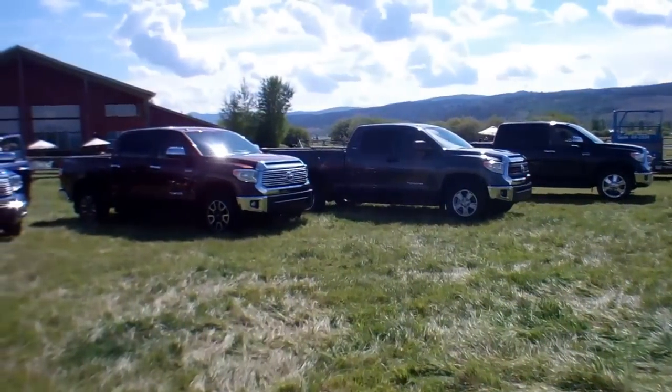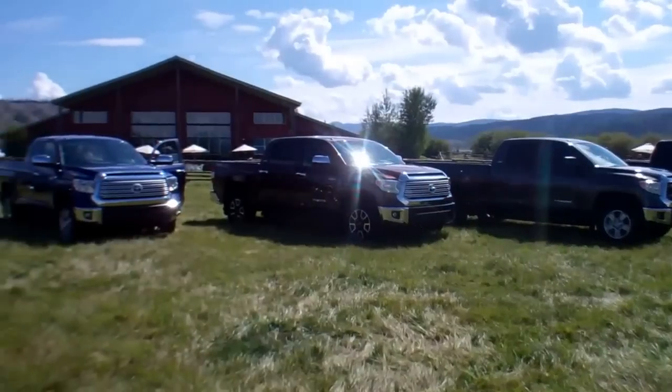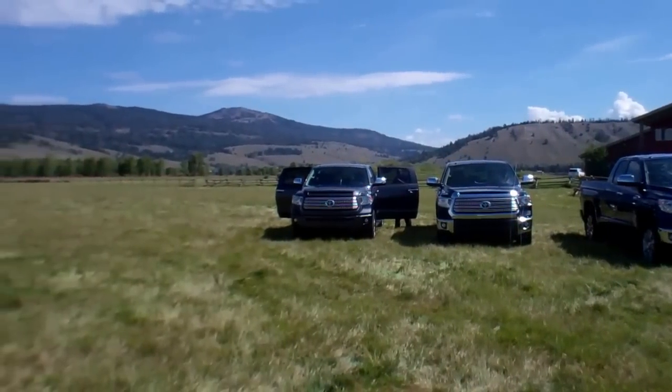This is Mike Herzing with In Wheel Time. We're in Jackson Hole, Wyoming — beautiful country here, folks. We're driving the new 2014 Tundras from Toyota.